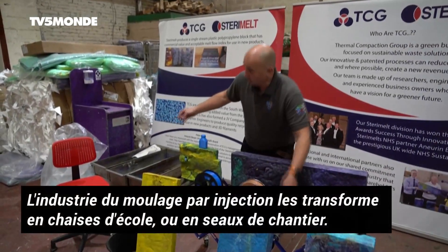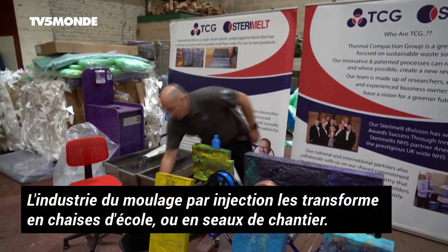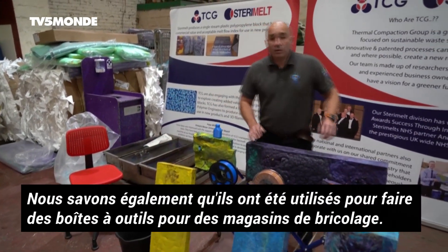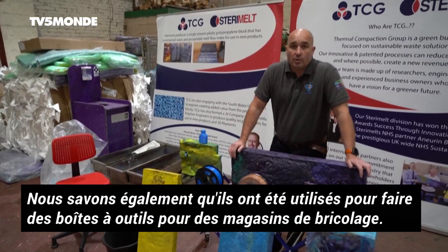The injection molding industry have taken them for school chairs, builder's buckets, and also we've known that they've gone into toolboxes for a very well known DIY store.